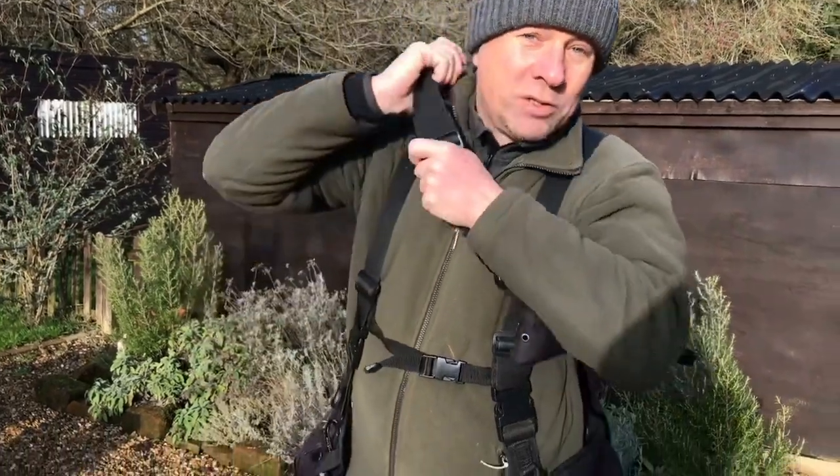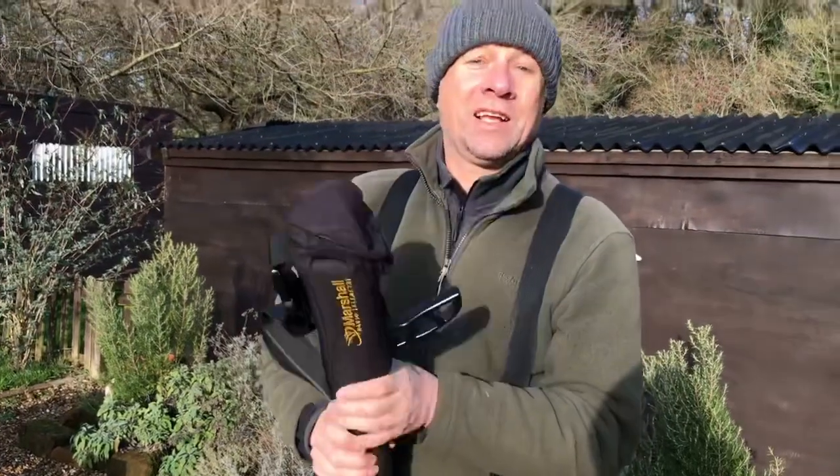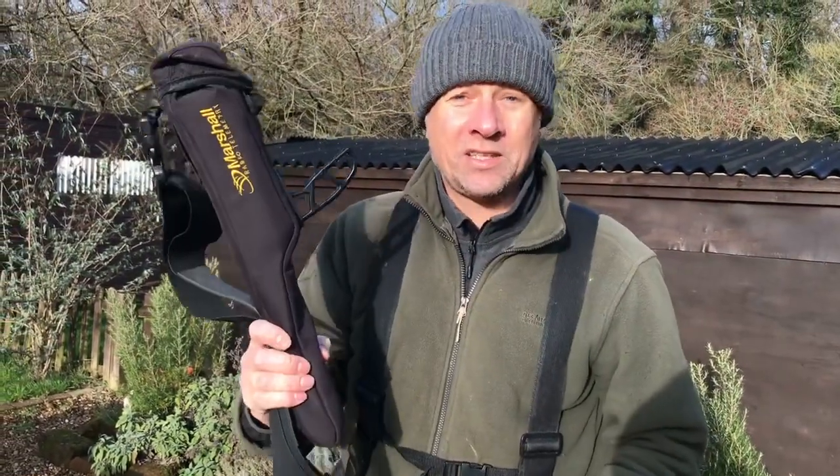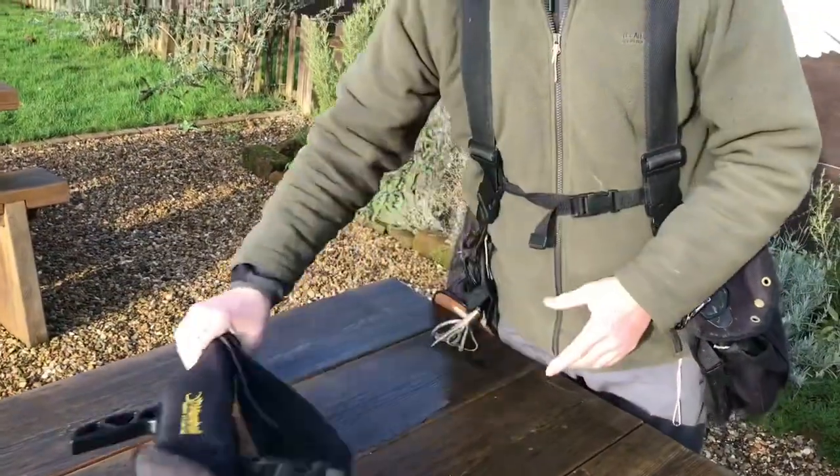First item: it used to be attached to the back of my bag but I do carry it separately now — telemetry. That's what I use. Lots of telemetry. Don't go hawking without some kind of telemetry. So we'll get that off straight away: first thing, telemetry.